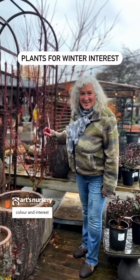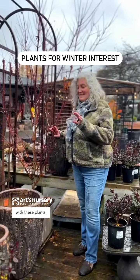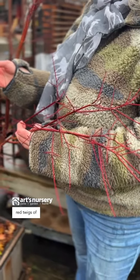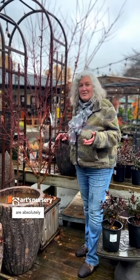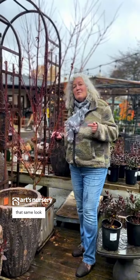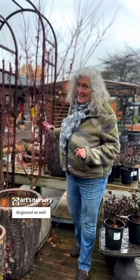Add some winter colour and interest to your garden with these plants. These beautiful red twigs of the First Flame Japanese maple are absolutely stunning. You can get that same look using red twig dogwood as well.